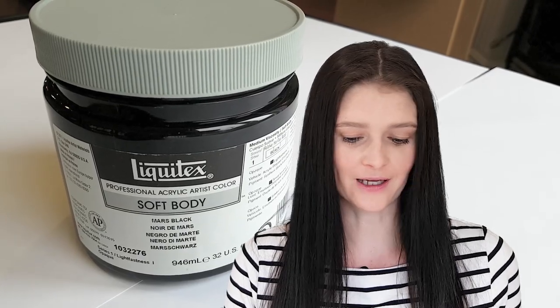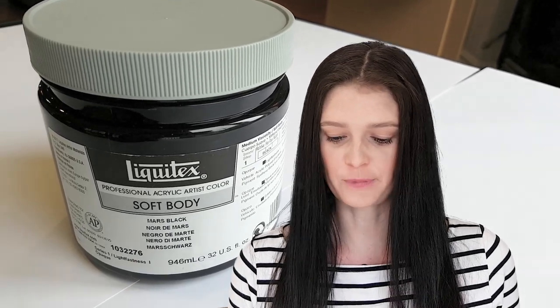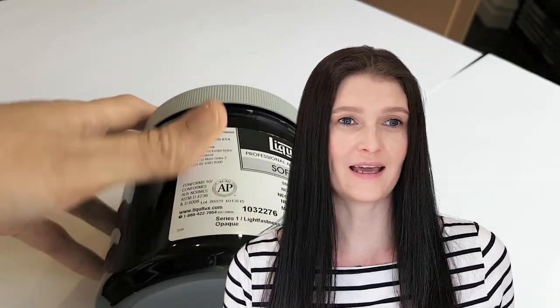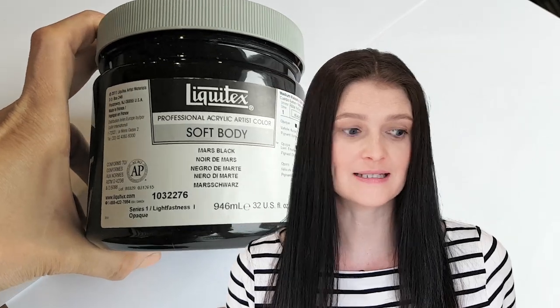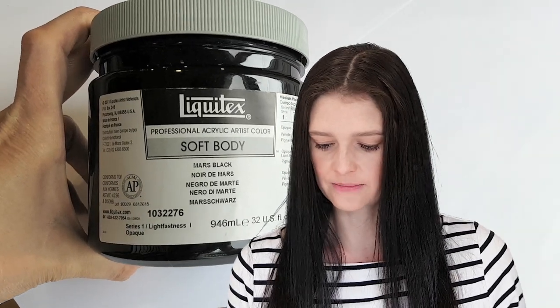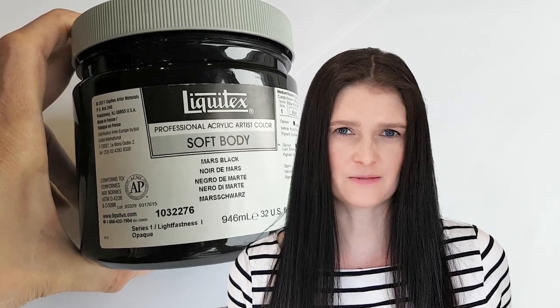The cheating part — I bought black paint at the art supply store. This is Liquitex Soft Body. I bought the biggest tub I could find because I'm really into black and white abstract painting right now and I'm going through it like crazy.